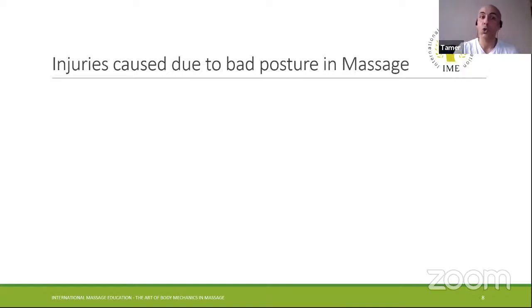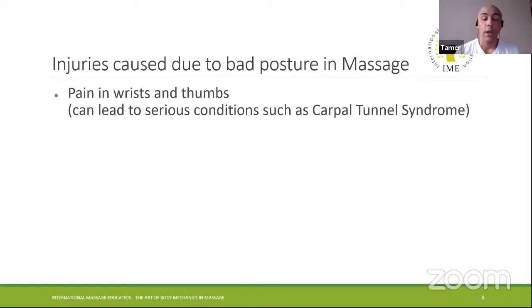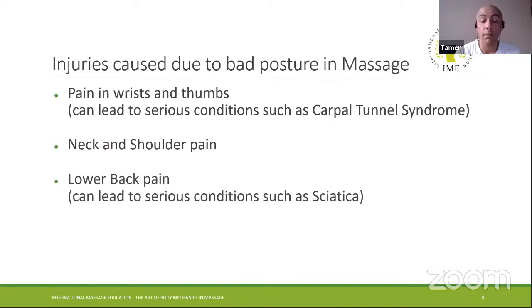Common injuries caused by bad posture for therapists while doing massage include pain in the wrist and thumbs, which can lead to serious conditions like carpal tunnel syndrome; neck and shoulder pain; and lower back pain, which can lead to serious conditions such as sciatica. I know a good friend who started working in massage and after about 30 days she had really bad carpal tunnel syndrome and can't do massage anymore for at least six months — which is not a pleasant experience. We'll try to share some experience to help avoid those injuries.